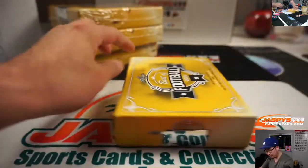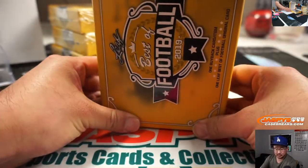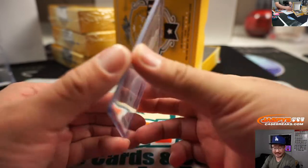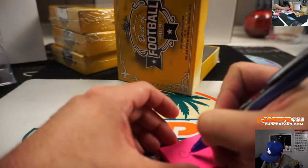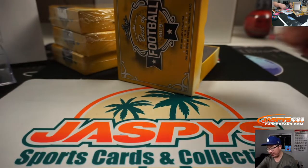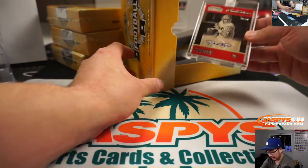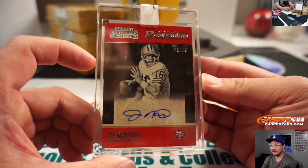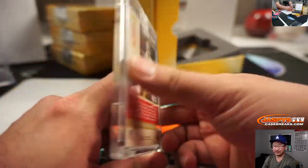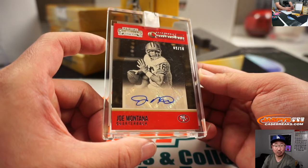Rich is looking for a Cam Newton, looking for that cat team mojo. This Leaf card is David Montgomery — Bears, 19 out of 25, Brian Langley. College rules: they go to the team they're currently on; if they're retired, it'll go to the team they played for the longest. The hit is Joe Montana — from Contenders, that is. The Legendary Contenders from 2015, 9 out of 10 — that's Roger Eastwood with the Niners.